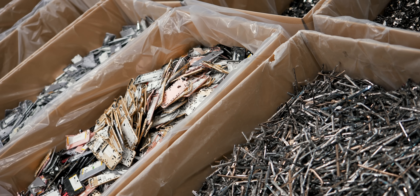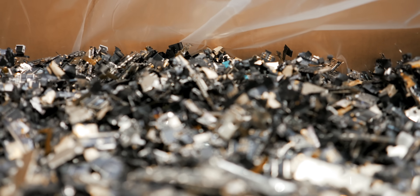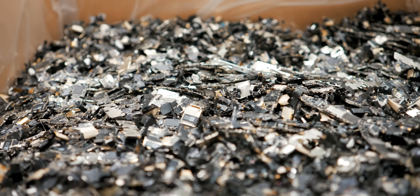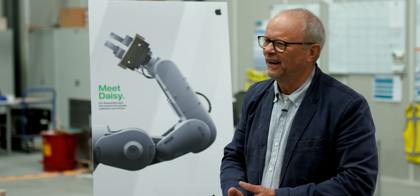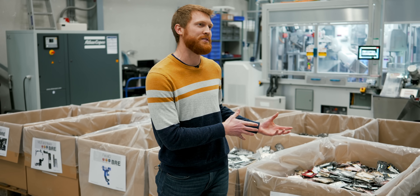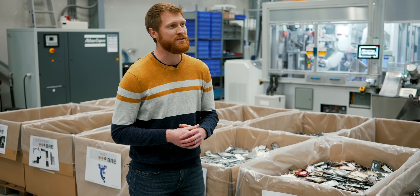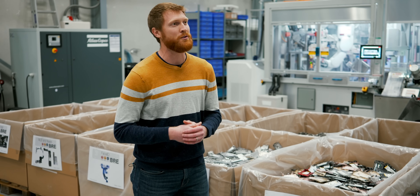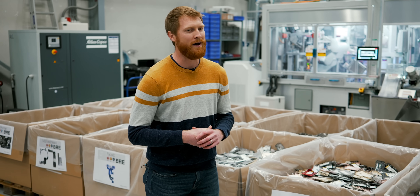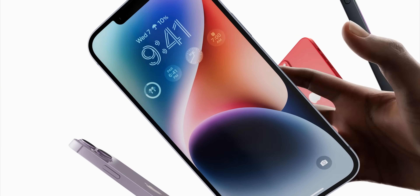Is it going to be possible in the next 10 to 15 years to go into an Apple Store and buy a phone where close to 100% of the materials have been a phone before? We're already making great progress towards that goal — last year almost 20% of the material shipped in our devices was from recycled content. That's already huge progress towards the long-term goal of making devices out of only recycled and renewable materials, and we're not going to stop until we get to 100%.